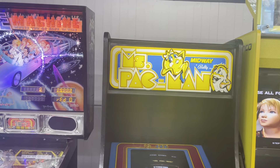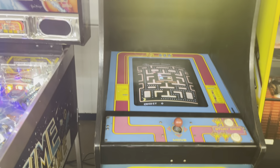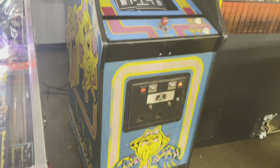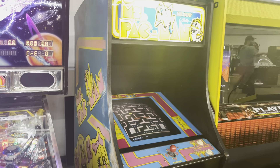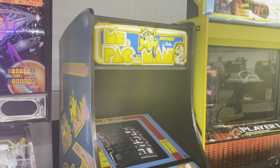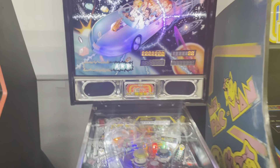Then there's another Miss Pac-Man — this one is actually dedicated. So we have three Miss Pac-Mans separated in the auction: one is a 60-in-1 in a dedicated cabinet, one is a regular in a dedicated cabinet, and the other is a cocktail.